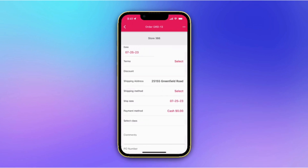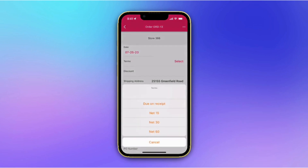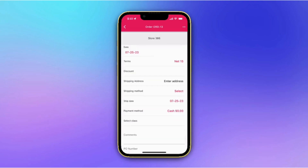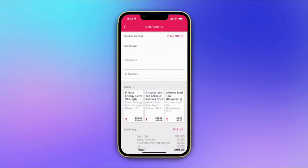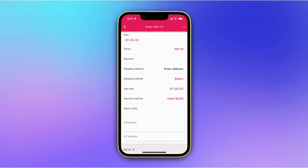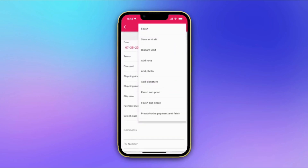Once you've added products to the order, head to the checkout screen. Here, you can select various options like order terms, shipping address, shipping method, and payment method. When you're ready, simply submit the order and it will be sent to the relevant parties for processing. Need to print documents or add photos and signatures? Just a few clicks and everything is customized to your needs.